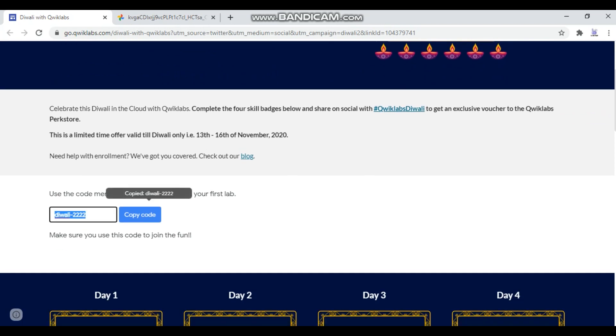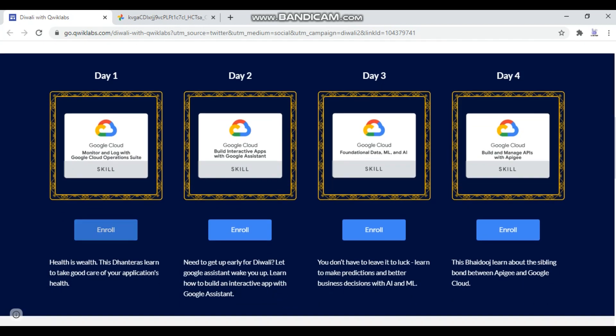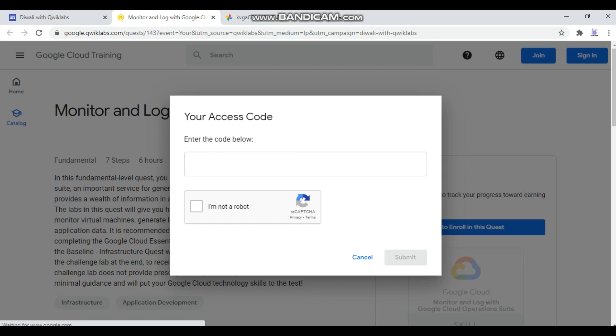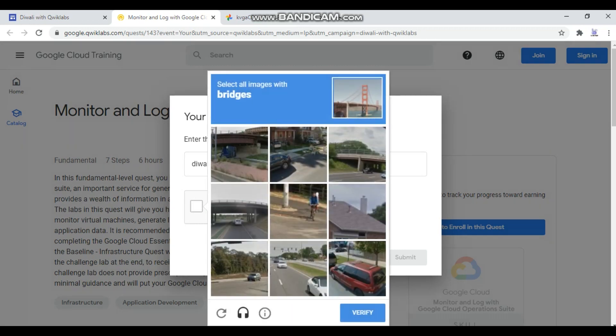Let's see how to enroll. The link to this site is given in the description. Just copy the code from here and click 'Enroll' on quests, then enter the code and verify that you are not a robot. After this, you will be enrolled successfully. No credits are needed to complete these quests.